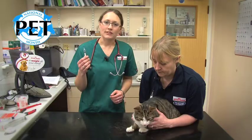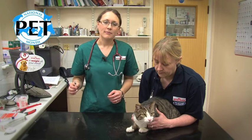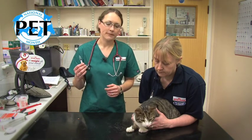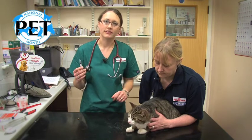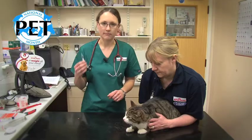It's really important that you give your cat a little drink after they've had the tablet, because if you give them the tablet dry, without any moisture, it can really irritate their oesophagus. So that's why it's important to give them some liquid afterwards.